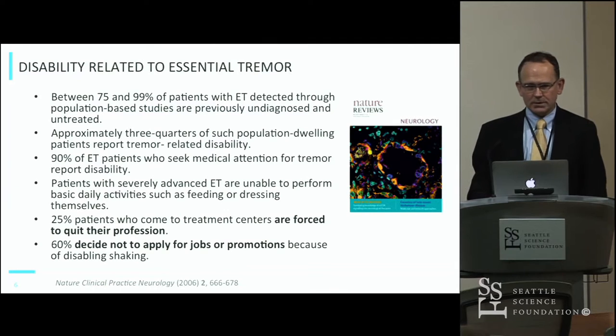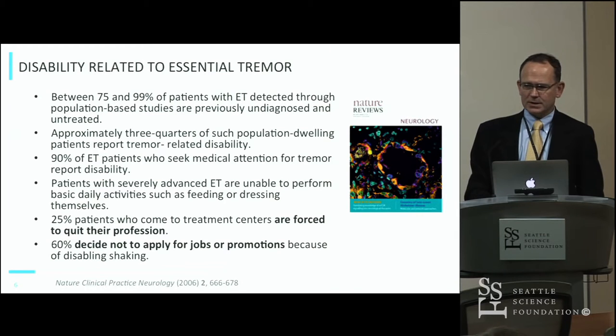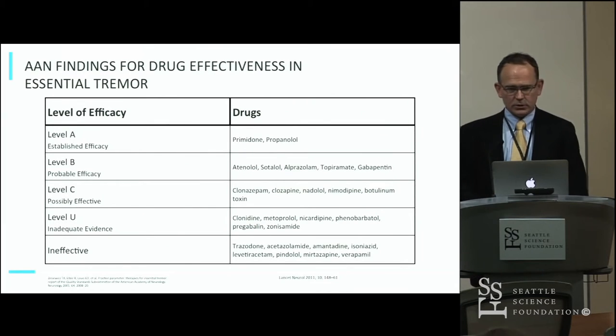The disability related to essential tremor is significant and I think underestimated by even our own community. Looking at a population-based study, 75 percent of patients were untreated and even undiagnosed and still reported disability after they were found. 90 percent of patients who are treated report disability. 25 percent are forced to quit their profession, and 60 percent have their profession affected in pretty profound ways where they may not apply for new positions or promotions.